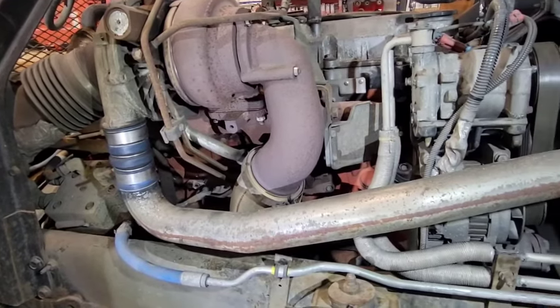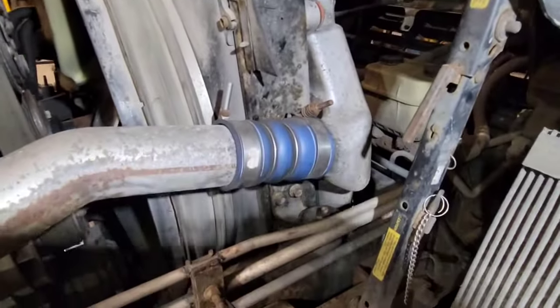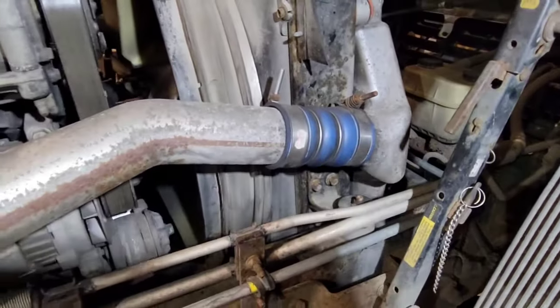One odd thing you might want to check if you're unsure of the service history — like if you don't know if anybody else has worked on it — you might want to pull some of these pipes and hoses off to make sure there are no rags stuck in them.